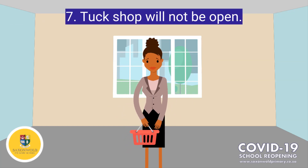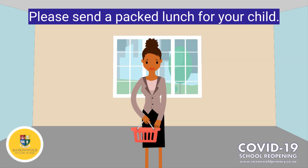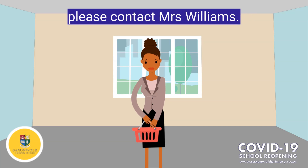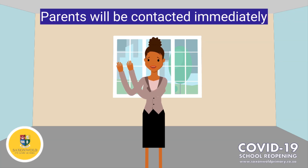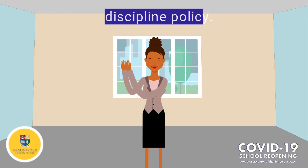Number 7: The tuck shop will not be open. Therefore, learners must be provided with a packed lunch each and every day. Please contact Mrs. Williams if you are unable to do this. Number 8: We are incredibly strict regarding discipline and the code of conduct. The code of conduct will be maintained at all times. Parents, please note that you will be contacted immediately if your child does not adhere to the discipline policy of the school.